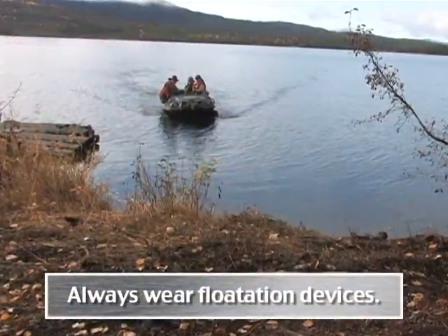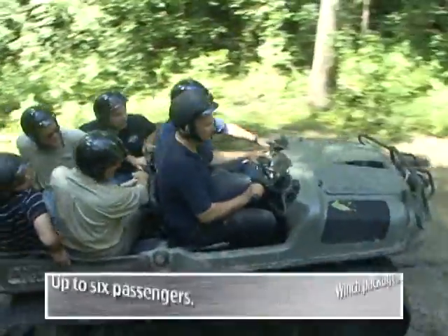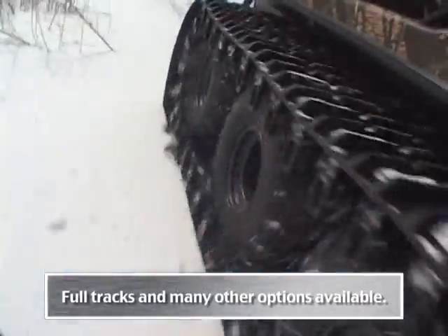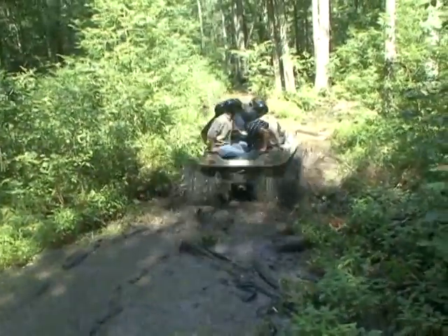It floats. It goes. It tows. It pulls. It carries people and gear, and can be outfitted with tracks. The Argo goes further than any other off-road vehicle out there when extreme off-road performance is required.